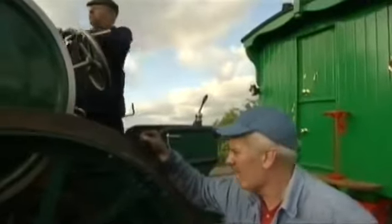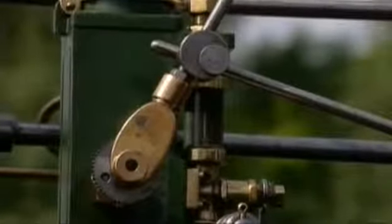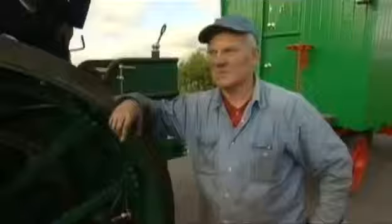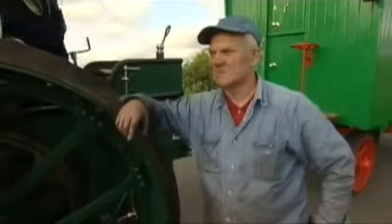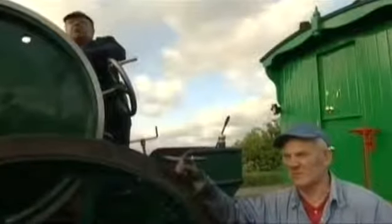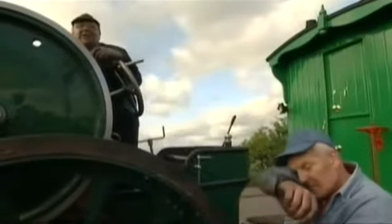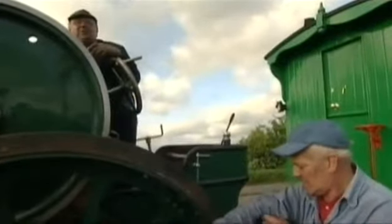"Number one, the mechanical lubricator's fallen off altogether — it's hanging on top of the boiler. We've hardly any coal, we've run out of coal. Like the steamroller, we've got the big firing shovel — we've forgotten that, we've forgotten the big rake. With all the excitement, we've forgotten half the tackle."